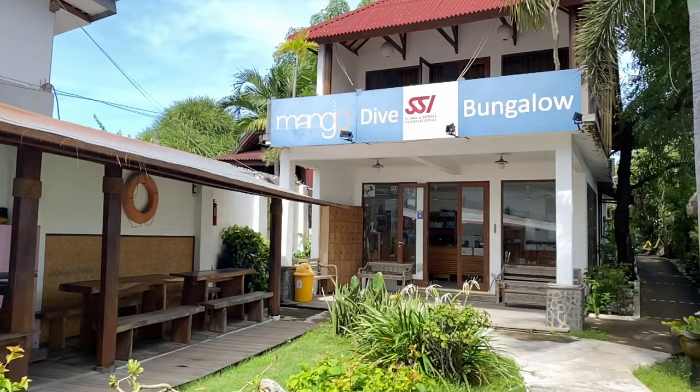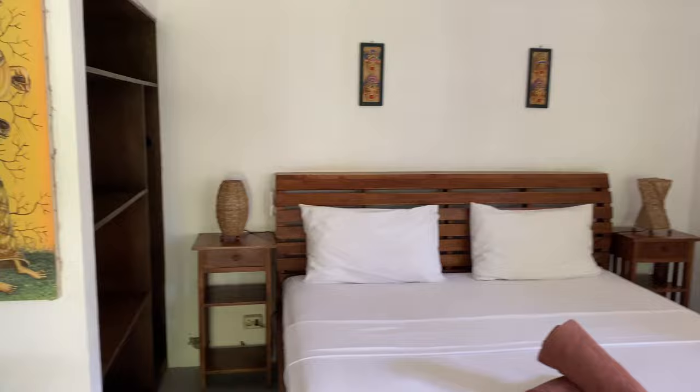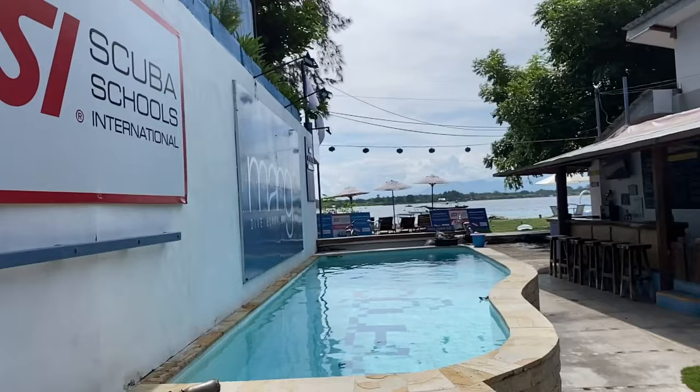I really enjoyed staying at Mango Dive and Bungalow in Gili T. It is super clean, in the middle of nature, and beachfront with an amazing breakfast. I can't recommend it more for a couple, friends, or families. We went there to celebrate the 30th birthday of a friend of mine and it was the time of our lives.